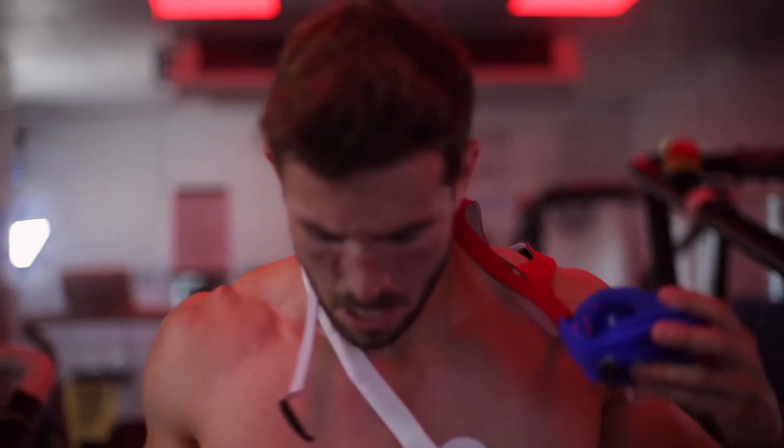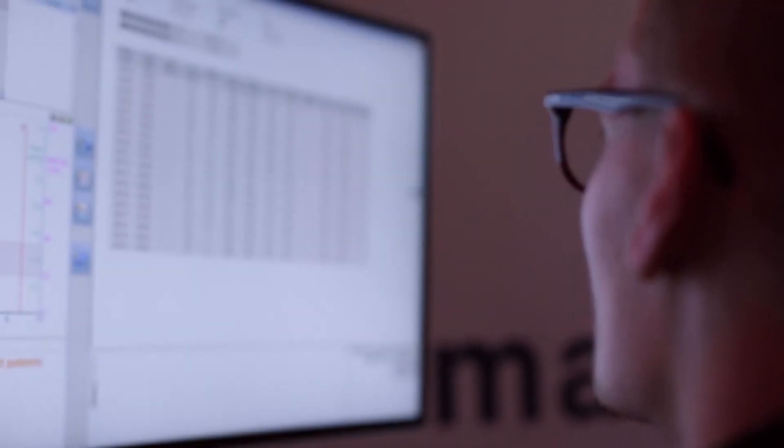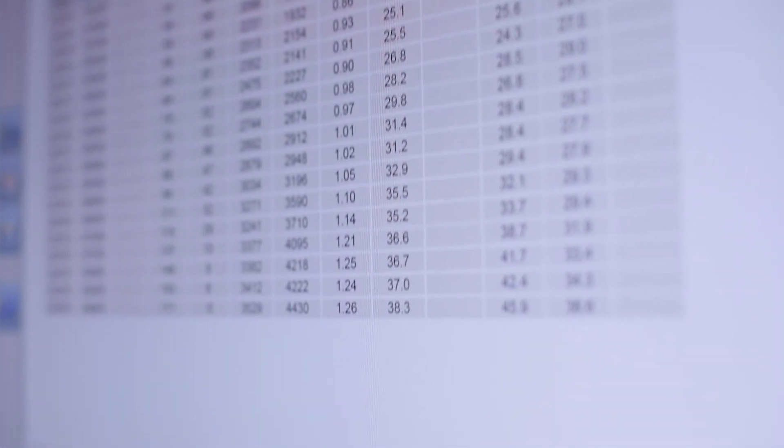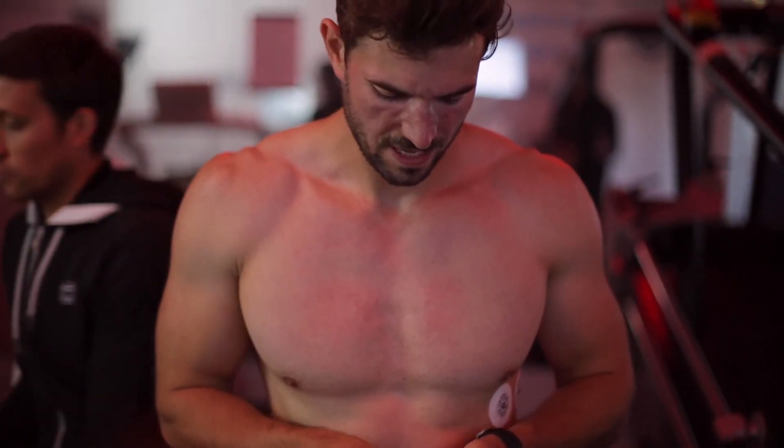Phil's VO2 max was comparable to what we'd see in the everyday population, so it wasn't quite up there with some of the endurance athletes we work with, but one of the things Phil's going to be doing over the next few weeks is working on this through cardiovascular training on a regular basis in order to improve his aerobic fitness.